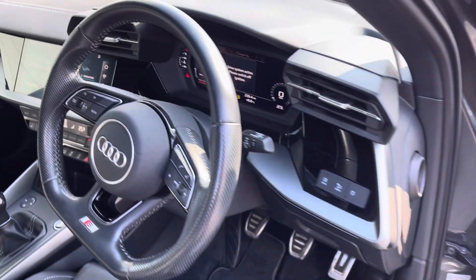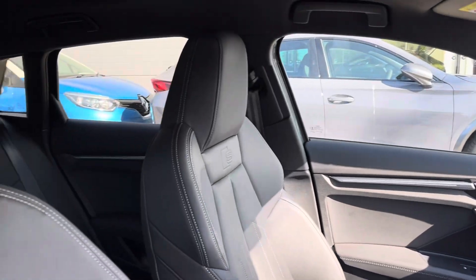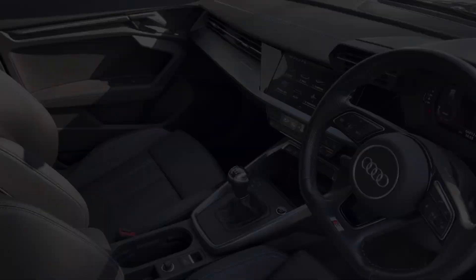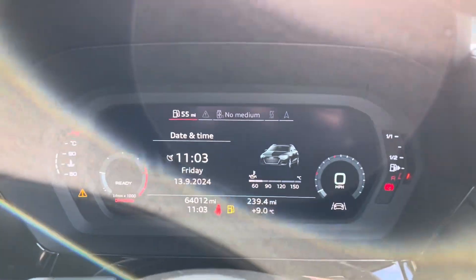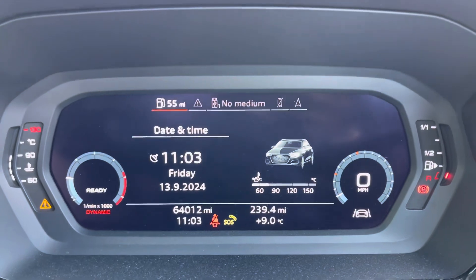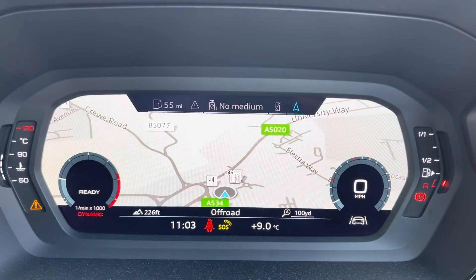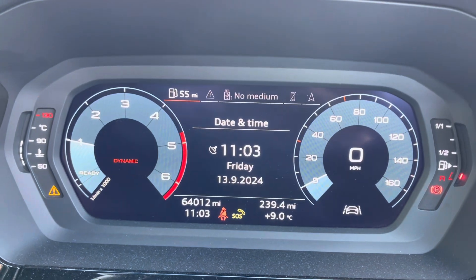Moving to the front of the vehicle, there is the 10.1 inch touchscreen colour display, with front sport seats embossed with the S Line logo. In the driver's seat we've got the flat bottomed S Line multifunctional sport steering wheel, with the virtual cockpit in front of us, in which we can display various media including navigation to ensure that you never get lost.